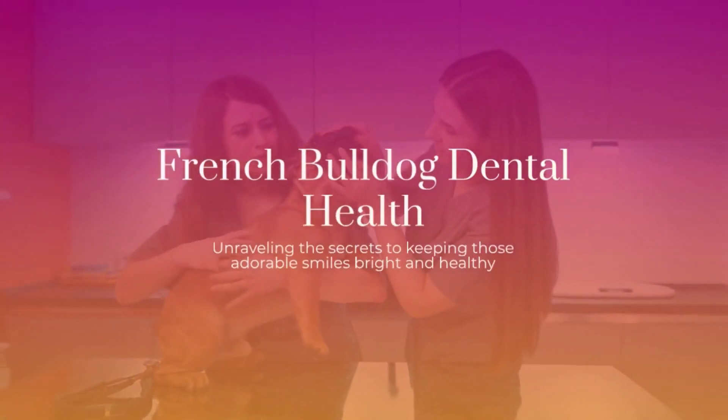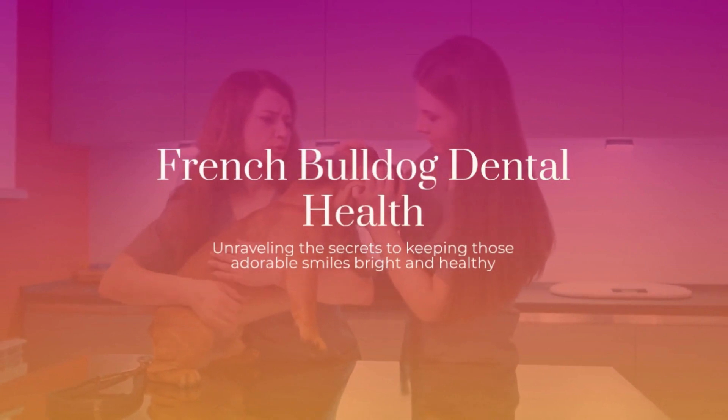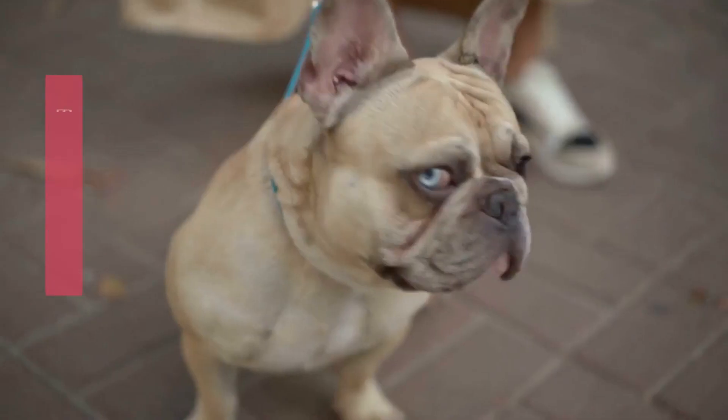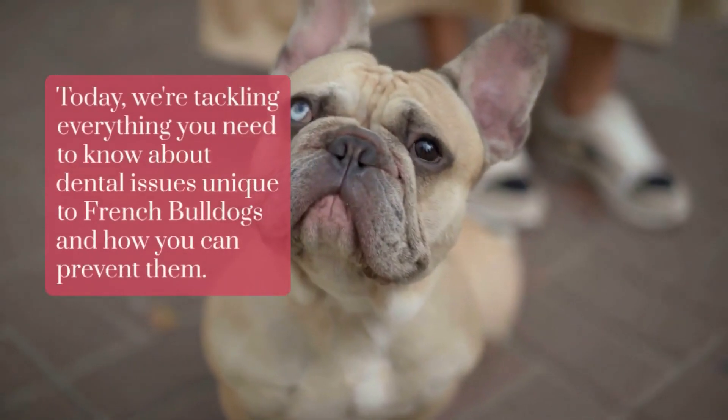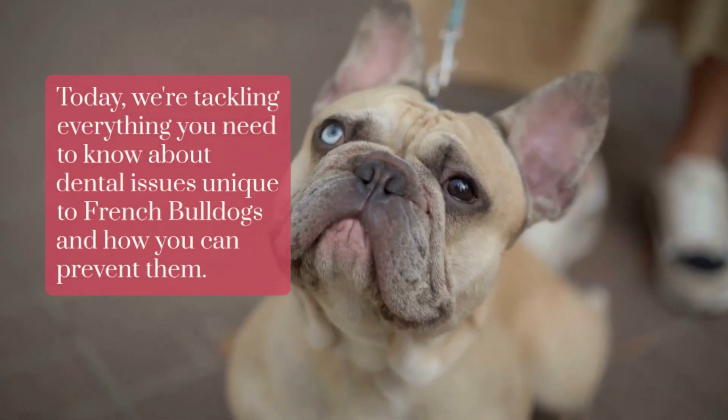Welcome to our deep dive into French Bulldog Dental Health, where we unravel the secrets to keeping those adorable smiles bright and healthy. Today, we're tackling everything you need to know about dental issues unique to French Bulldogs and how you can prevent them.